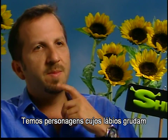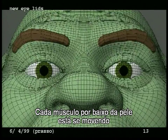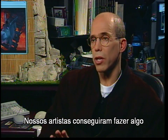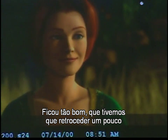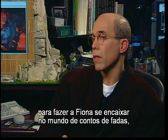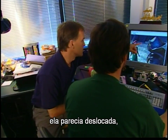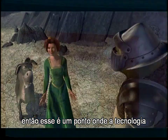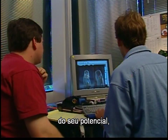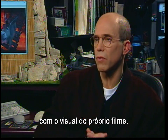We have characters whose lips stick when they open their mouths — there's a little follow-through like normal people have. Every single muscle underneath the skin is moving with their speech and their facial expressions. Our artists were able to do something that was almost photorealistic. It was too good, and we really had to dial Fiona back to make her fit inside the fairytale world, because when she got too photorealistic she really looked out of place.